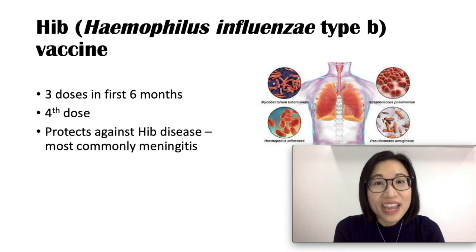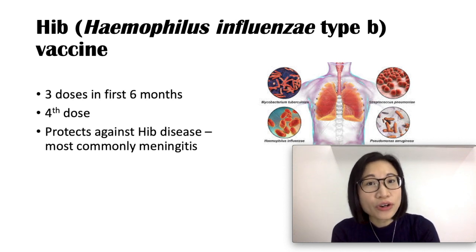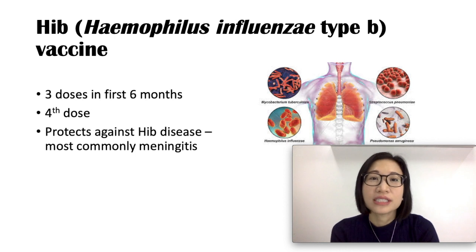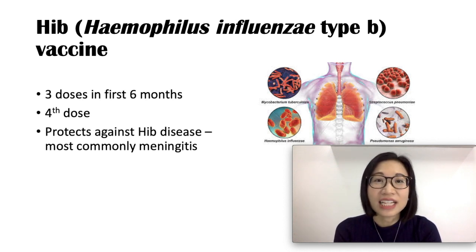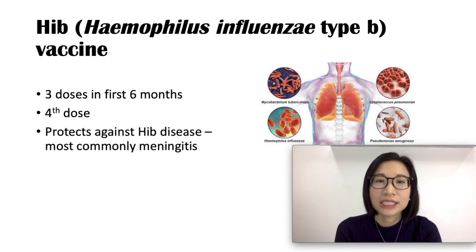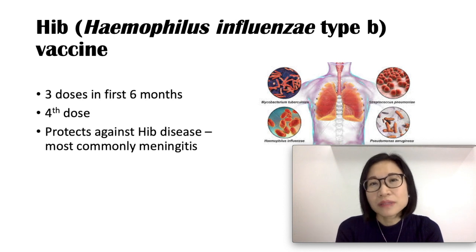The Hib vaccine protects your baby against Haemophilus influenzae type B, a bacterial infection. There are four doses needed, with three doses given in the first six months: the first at two months, the second at four months, and the third at six months. A fourth dose is given at around 12 to 15 months. It protects your baby against Hib disease, which most commonly leads to meningitis with symptoms of high fever, headache, confusion, seizures, and sensitivity to light.